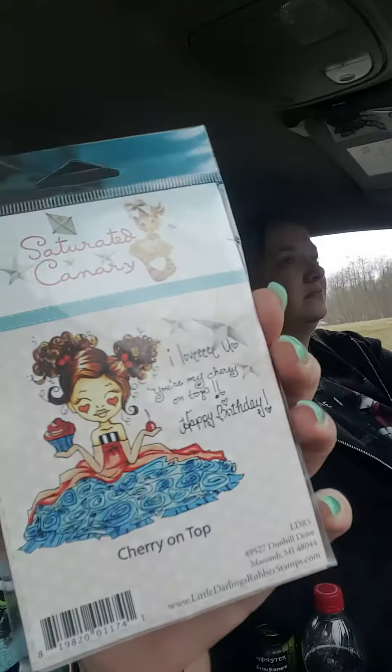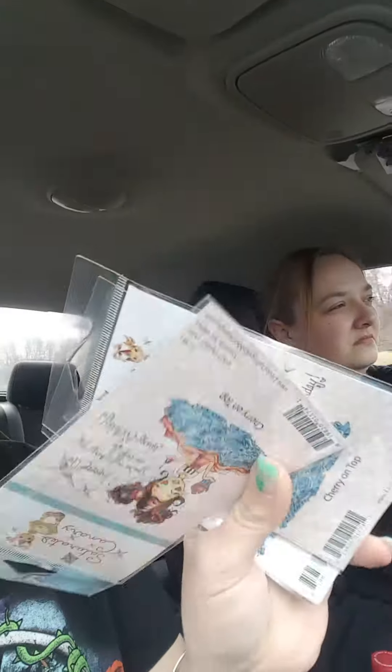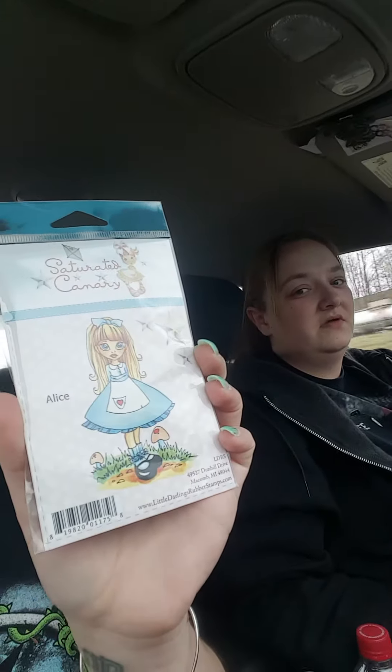I went back last night and ordered the rest of them. For some reason we got three of these, so one of these will be in our giveaway. It says 'I love you, you're my cherry on top, happy birthday' — how cute will that be for a card? So we got three of them. Look how cute this one is — Alice, she's adorable.